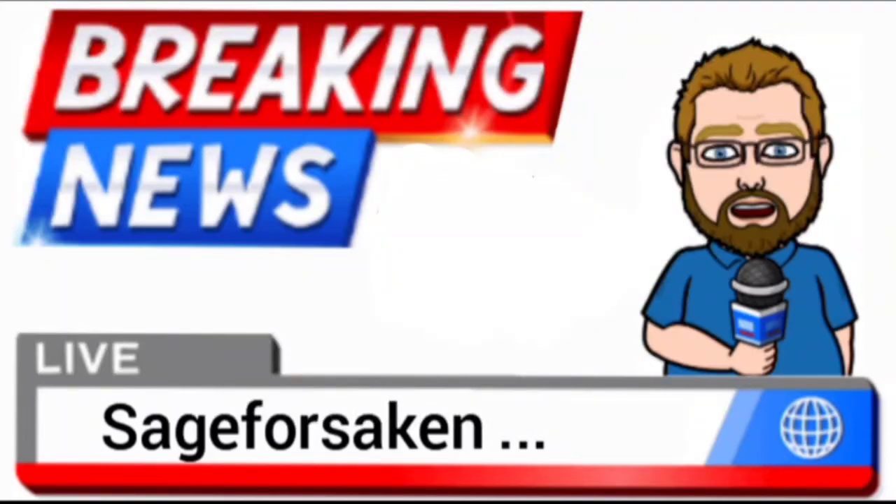Sage Forsaken here, and today we're going to be talking about mostly action figures that involve dogs, then moving on to some more stuff that is at the Big Bad Toy Store.